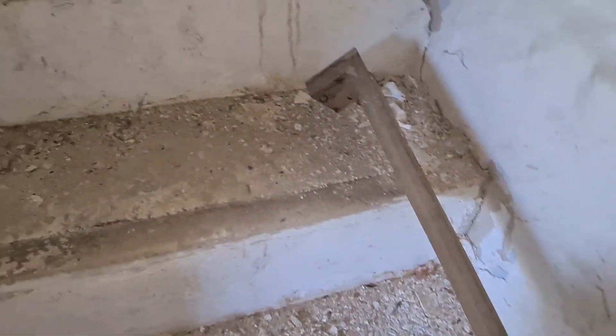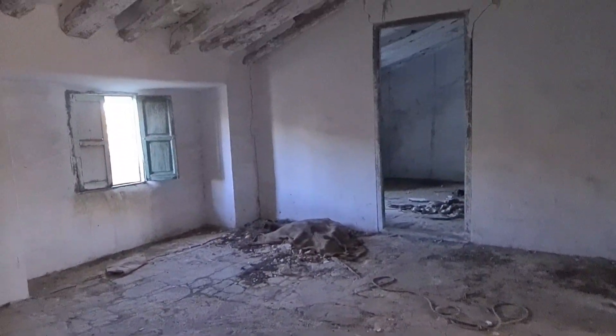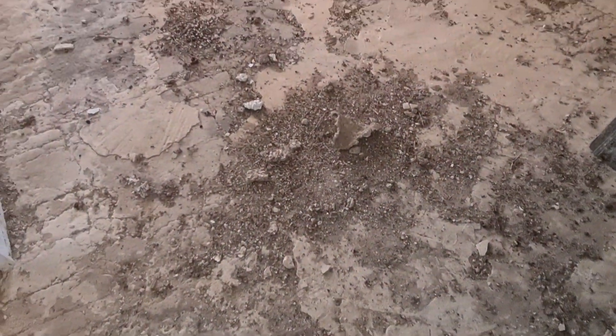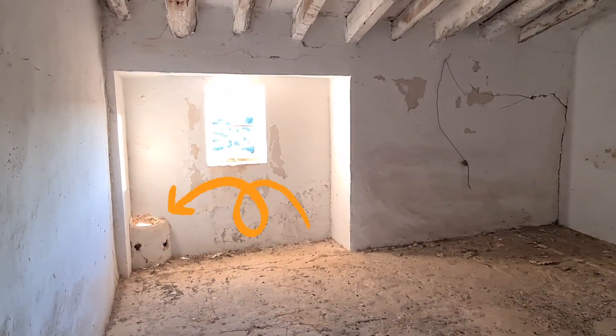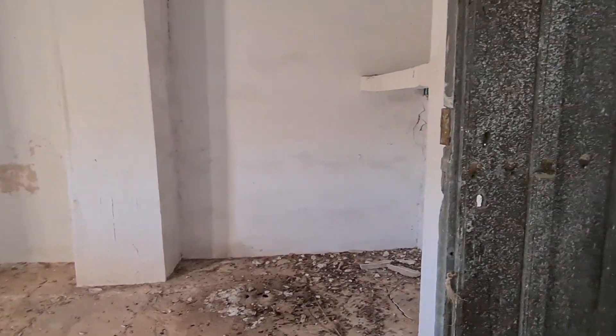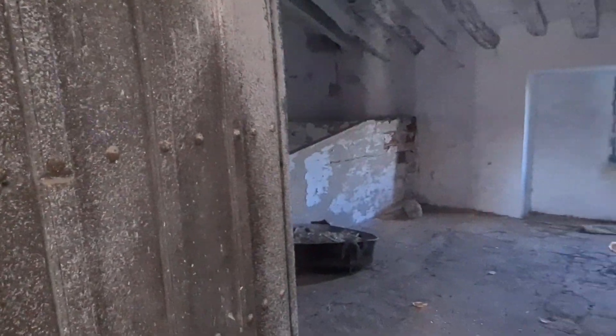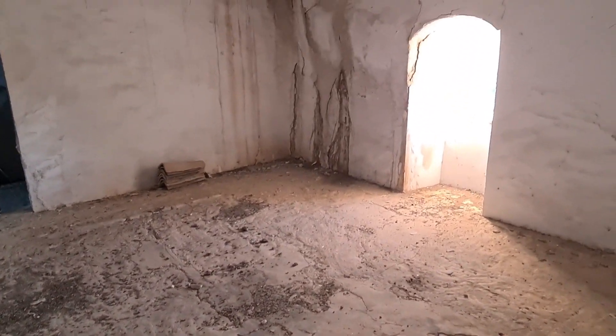Here we start going up to the second floor of this side of the cortijo. The rooms were completely empty, containing no furniture at all. That thing in the corner by the window was quite strange — it's like a hole going to the outside, so we're not sure if it could have been a small toilet. What is curious are the cat flaps, these holes through which cats passed — because back then, with all the livestock, mice and rats were very common in these places.